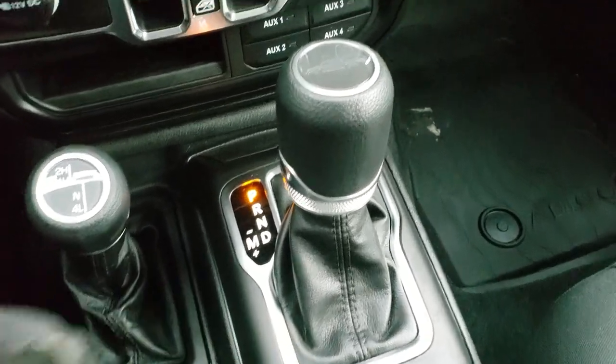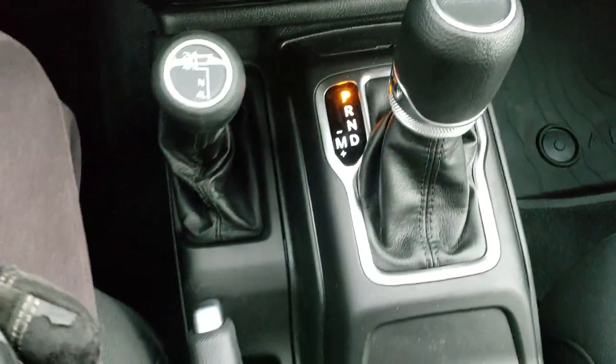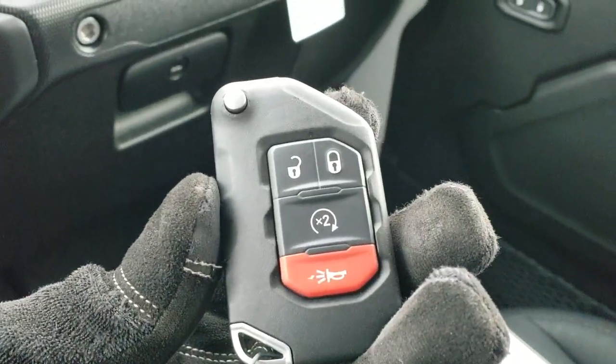It also has your 8-speed automatic transmission. You get the little Gladiator logo in the center there. Just the little nuances of the Gladiator — I love them.